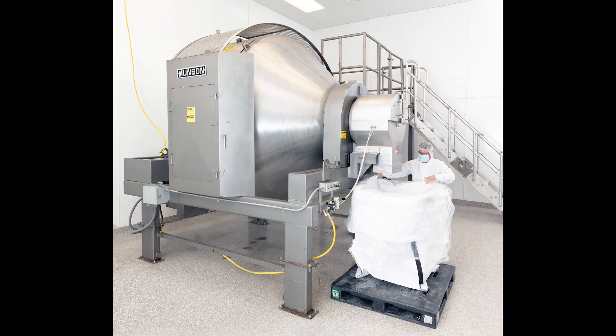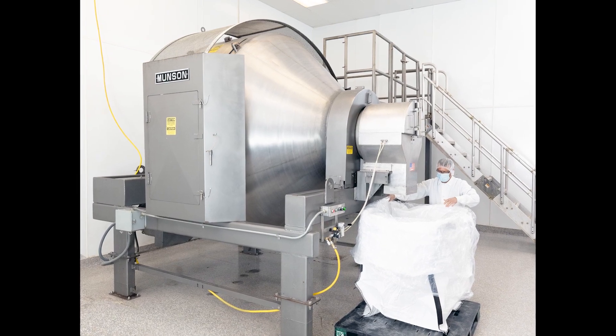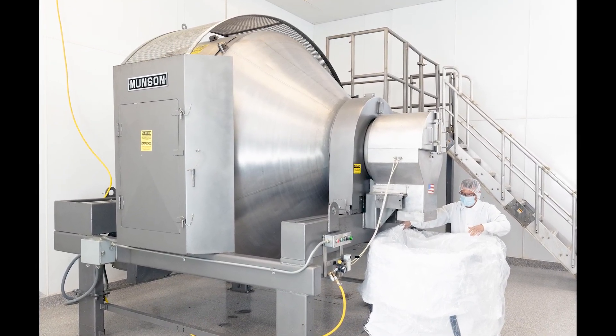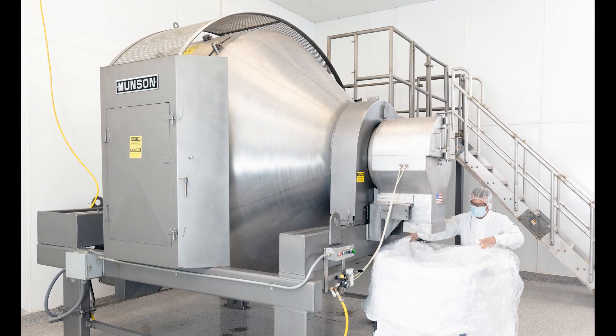With a capacity of 90 cubic feet or 2,549 liters, the mixer is larger and faster to load and discharge than an existing conical blender, while producing homogenous blends more quickly and with less dust.